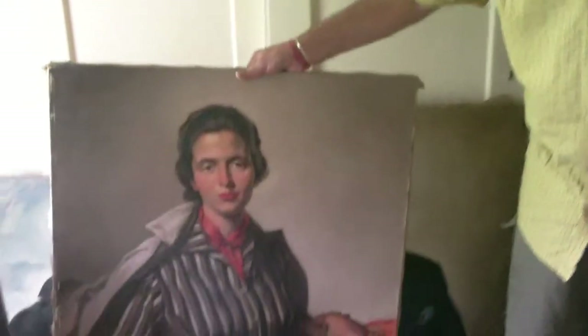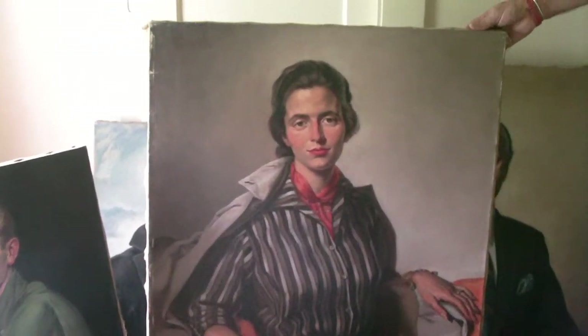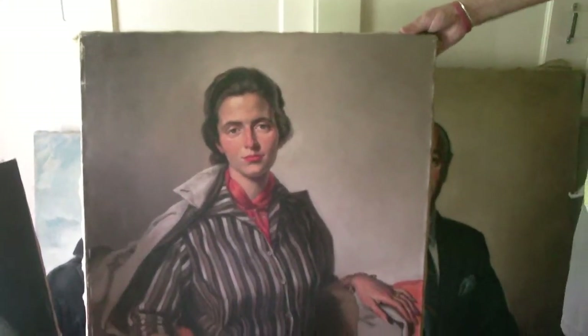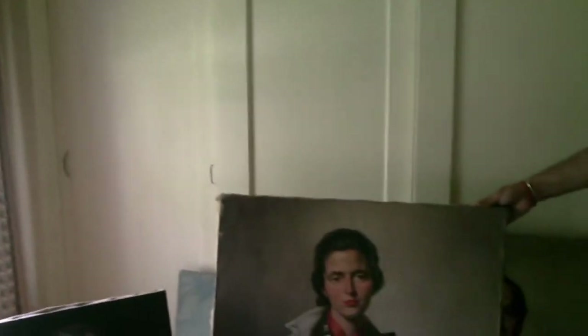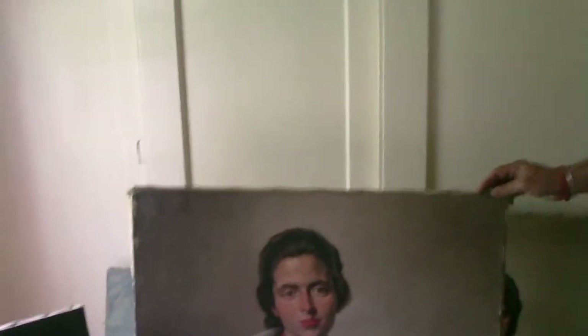Remember this one? She was an actress at the community playhouse here in Litchfield. I don't remember her name — I only met her once. Striking pose.